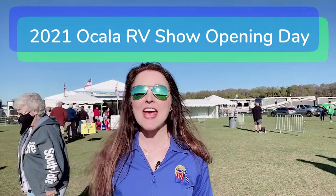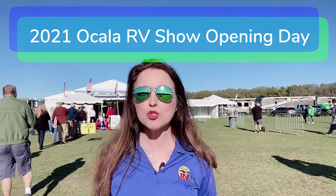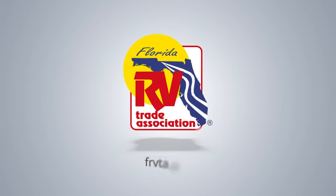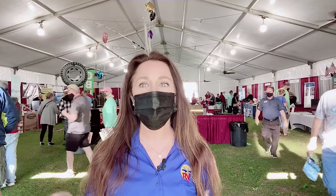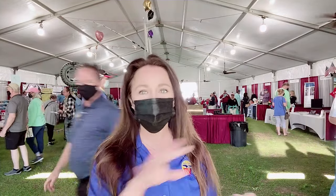This is Treyann with FRVTA and I am at the Florida Horse Park where the gates are just opening for the 2021 Ocala RV Show. When you first come in through the gate you will be in the supplier tent — there are a ton of great deals in here so make sure you take a few minutes, walk around, and check them out.